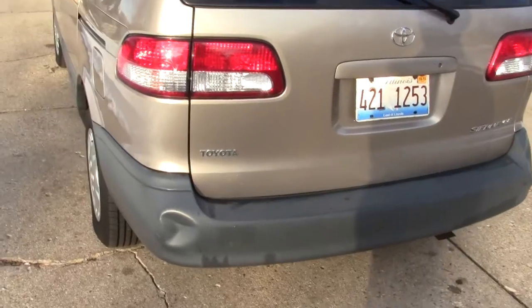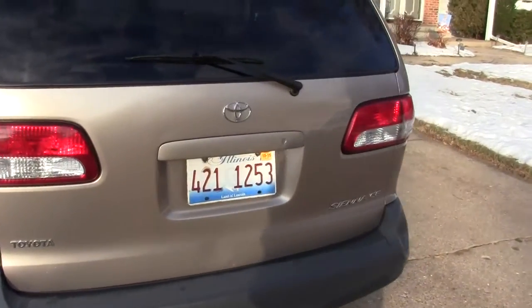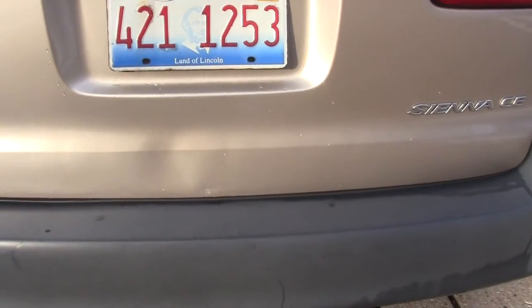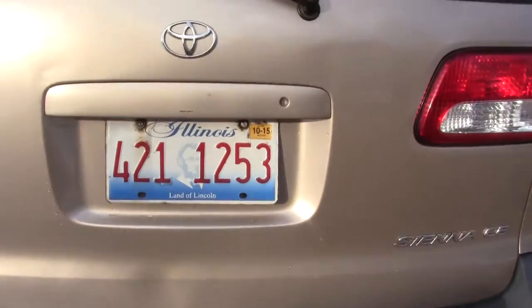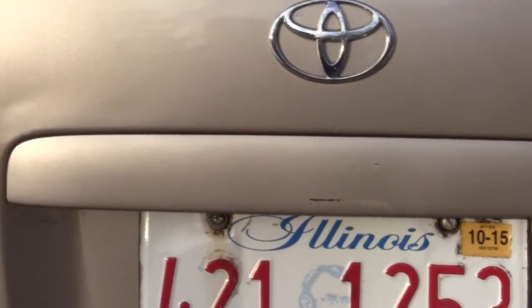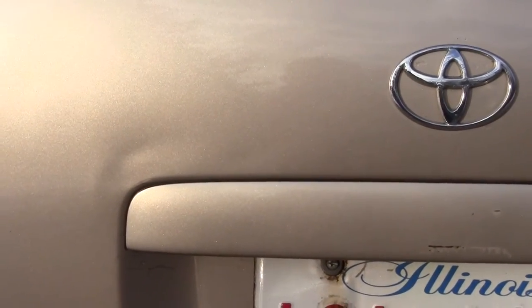And then there's a smaller dent on this side of the bumper. There are a few small dents at the base of the tailgate, and then a scratch just under the logo, and a little dent to the side.